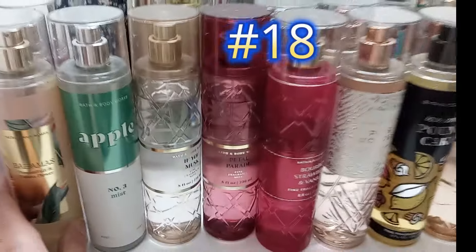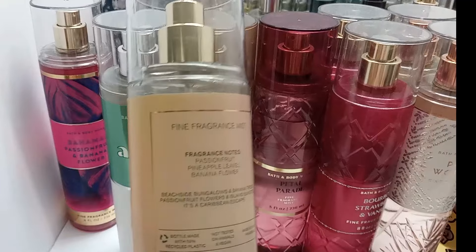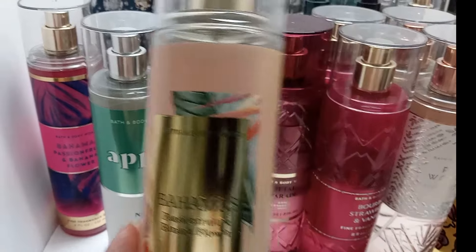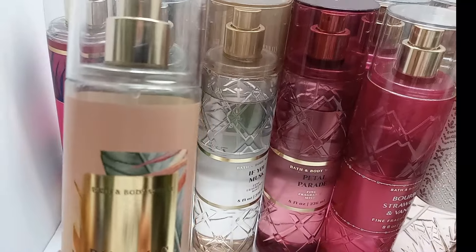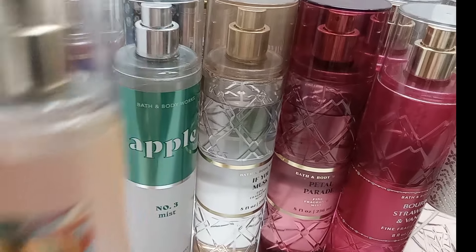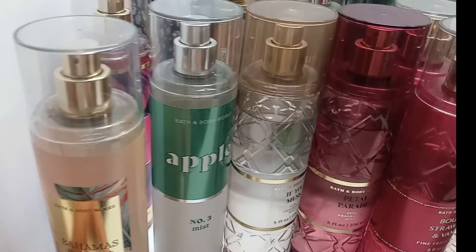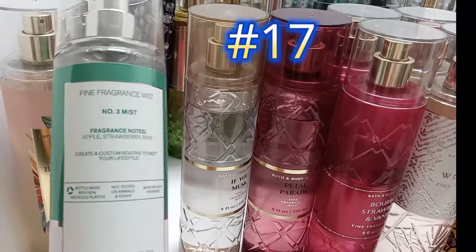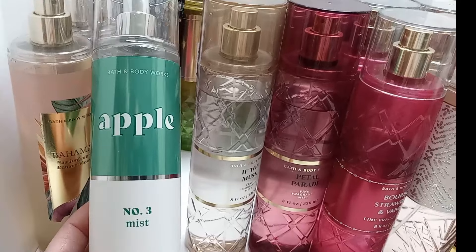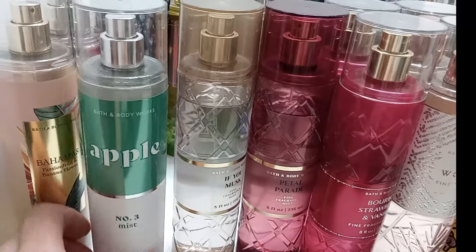Bahamas Passion Fruit and Banana Flower was one of the first ones I purchased. It has passion fruit, pineapple leaves, and banana flower — not banana at all, but very very sweet with mostly passion fruit and pineapple. Great for summer. I went ahead and got a backup in the new packaging. The apple scent — it has apple, strawberry, and rain — is really fresh and goes great with a lot of different things, which is why it's in my top list.